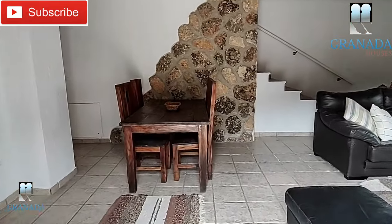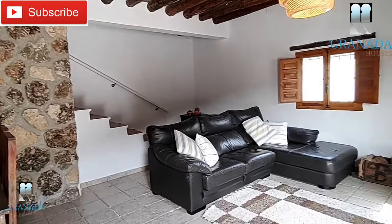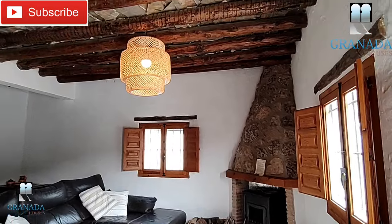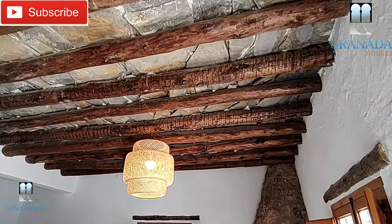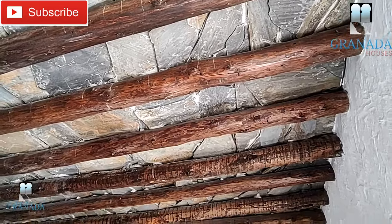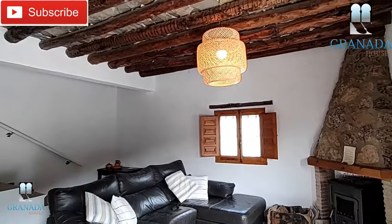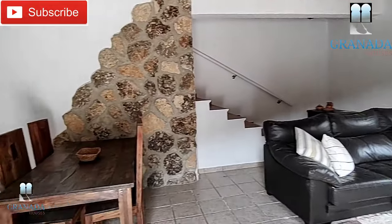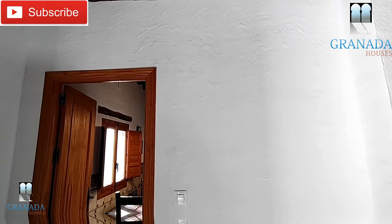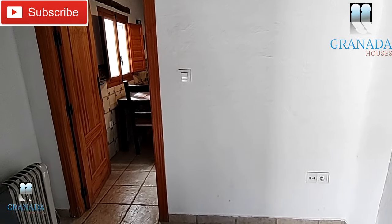We enter straight into the open plan sitting room and dining room. There's a wood burning stove. The ceilings are very unusual — they're all made with wood beams and slate tiling inserted, and that's the style throughout the house. Just on the left here is the kitchen, and we think this wall could be taken out to make this a much more open plan space.